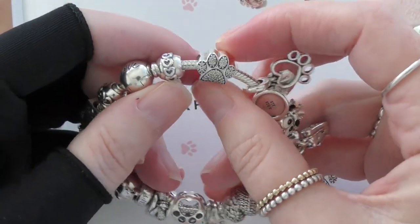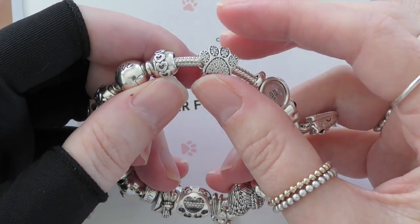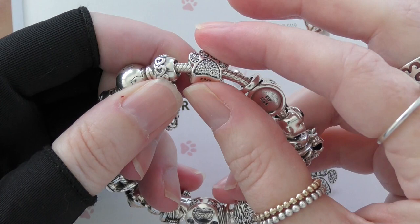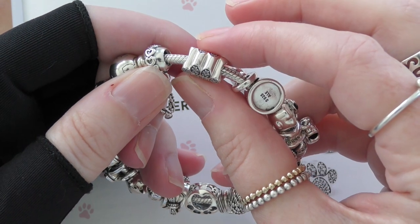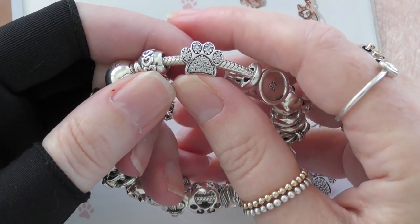This first charm here is so cute. It's got cubic zirconias all over it in a pavé sort of design, but you can barely feel them — they're really set in — and it's just called Paul Prince.